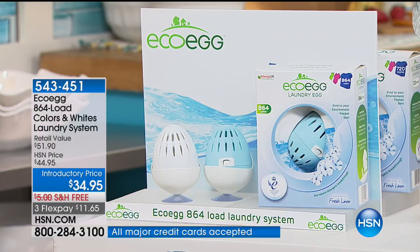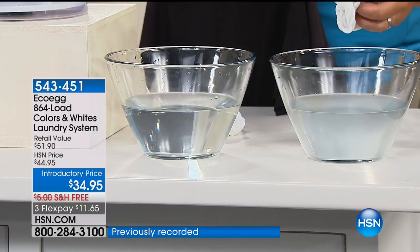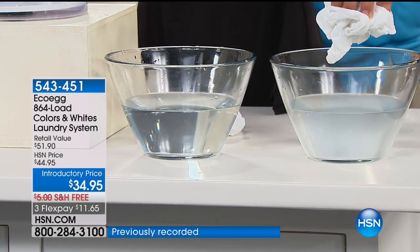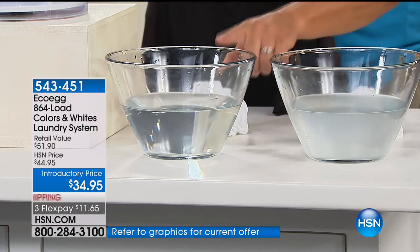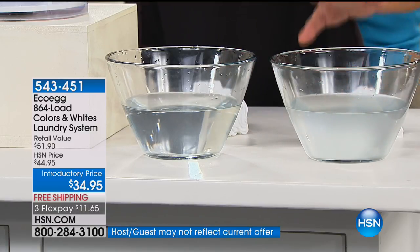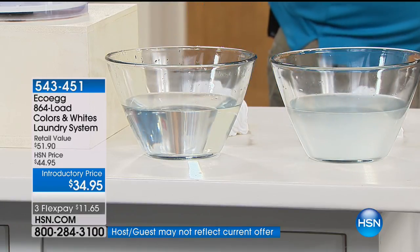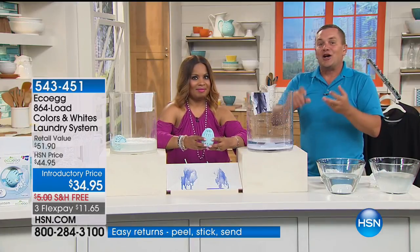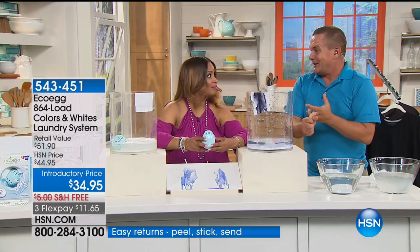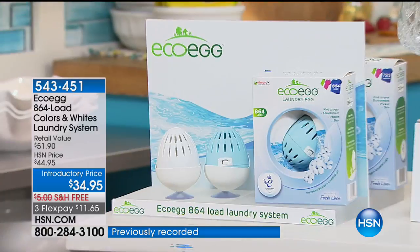It's hypoallergenic. We rinsed out the onesie done with regular laundry detergent and the one done with the Eco Egg — you can see the difference. There's hardly anything left in the fabric. So it saves your clothes. It's not only good for your wallet and for your skin — it's also great for saving your clothing. This is award-winning. We talked about the Queen's Award.